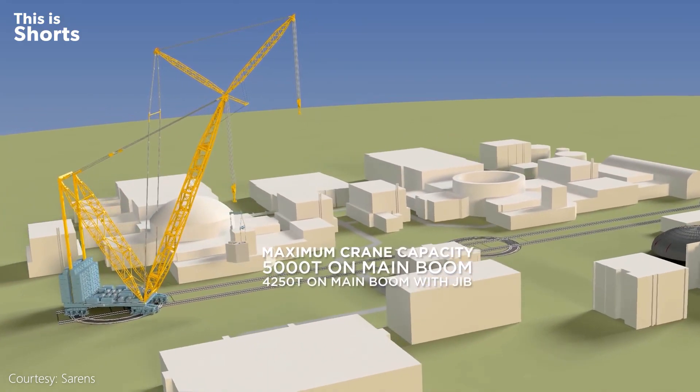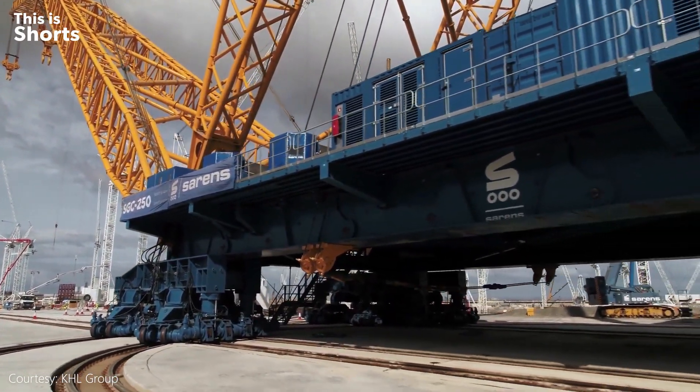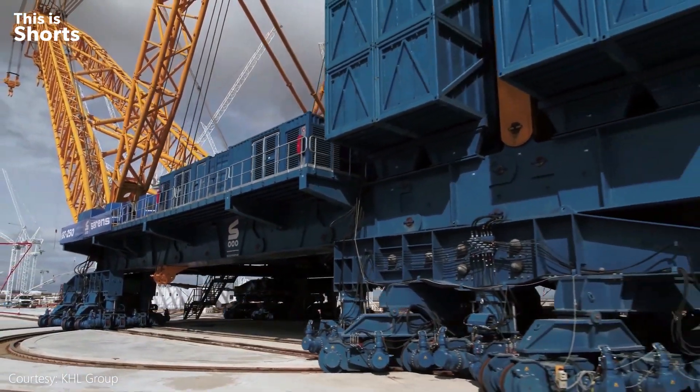Big Carl was transported from Belgium on over 250 trucks. Once assembled, the crane moves around on rail tracks, and for its project in the UK, more than 6 kilometers of rail tracks were laid.